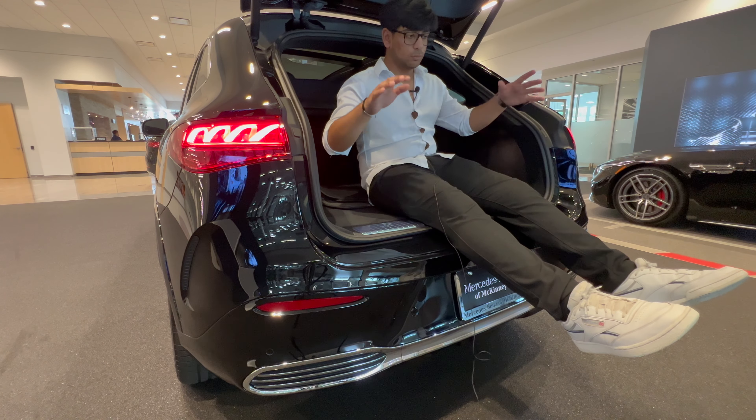One thing I especially like is the key — it shows AMG on the top. This button is lock, this is unlock, this opens the trunk, and the back says AMG. Beautiful.